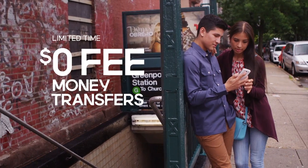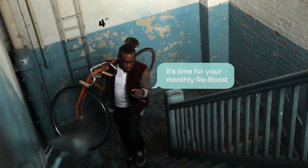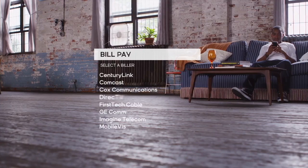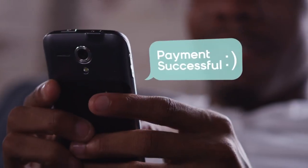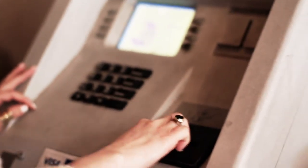For a limited time, send zero dollar fee money transfers and load checks for free. You can also top up a prepaid phone or pay your bills instantly, all using the Boost Mobile Wallet. With your Visa prepaid card, you can shop and pay bills online and pay wherever Visa is accepted, and get your cash from ATMs nationwide.